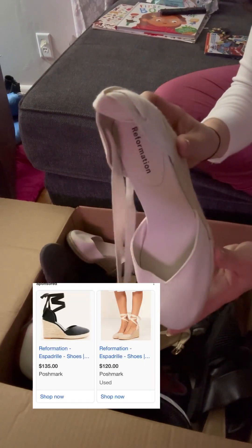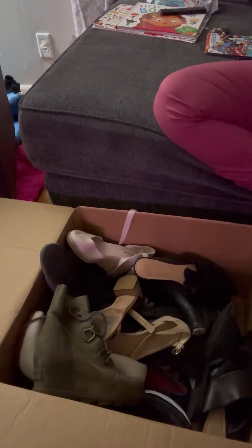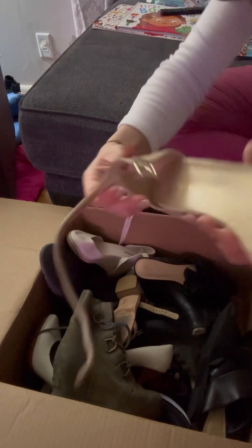This Reformation one surprised me. I really didn't think that they would be going for that much online. They did not have a sizing — I'm assuming them to be a size 6 just because they're super small, but I can measure for you.